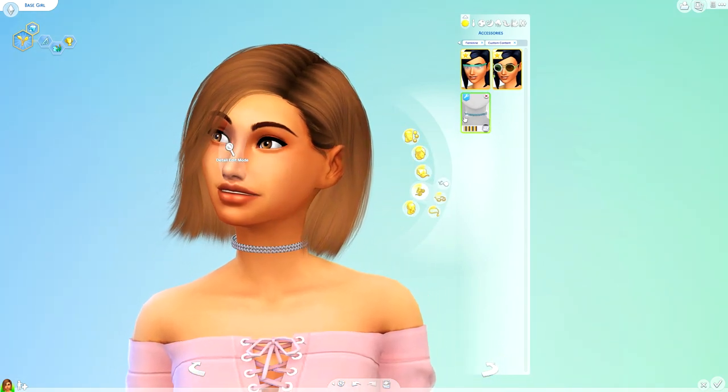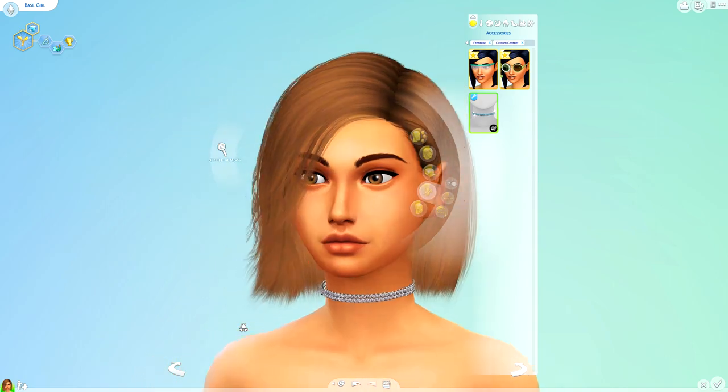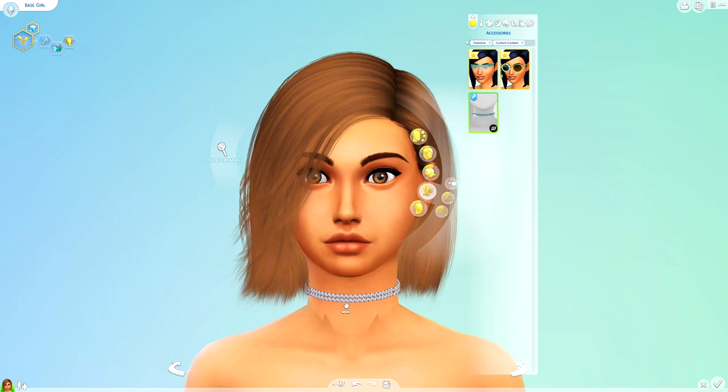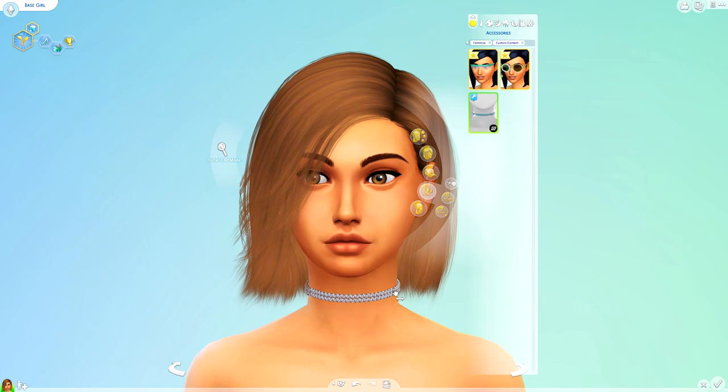The last thing was in accessories — just this little cute choker that I downloaded. Let me just expand her neck a little bit. It works with any size neck so that's good — it's not going to cut off. But I think it breaks a little bit here when the neck is too wide. So I suggest making the neck a little bit smaller if you're going to wear this, so it blends in really nicely around the edge.